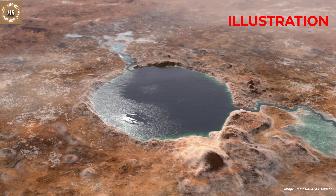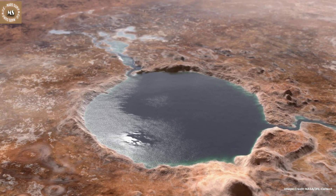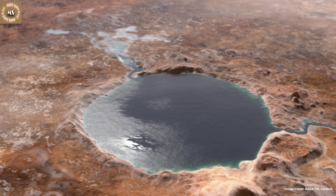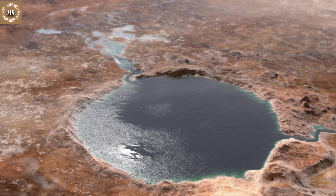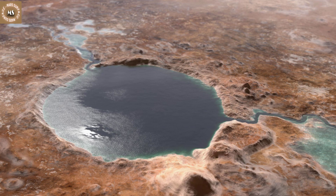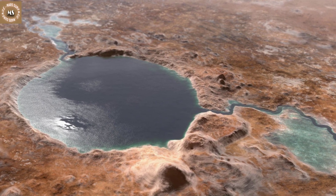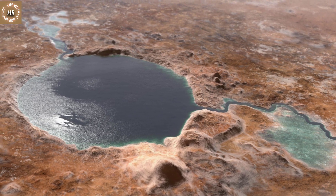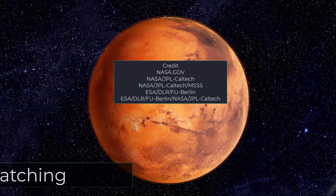This illustration shows Jezero Crater, the landing site of the Mars 2020 Perseverance rover. It was a lake billions of years ago on Mars. An inlet and outlet are also visible on either side of the lake. The main target of the Perseverance rover in this area is astrobiology, including the search for signs of ancient microbial life.